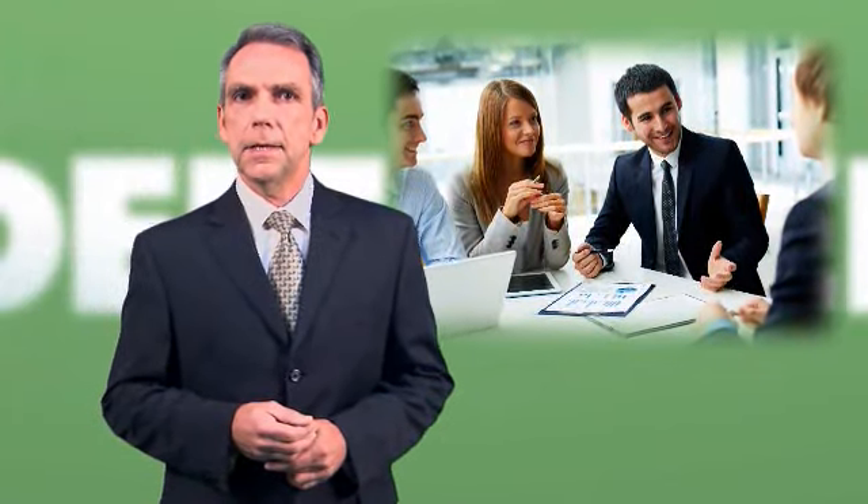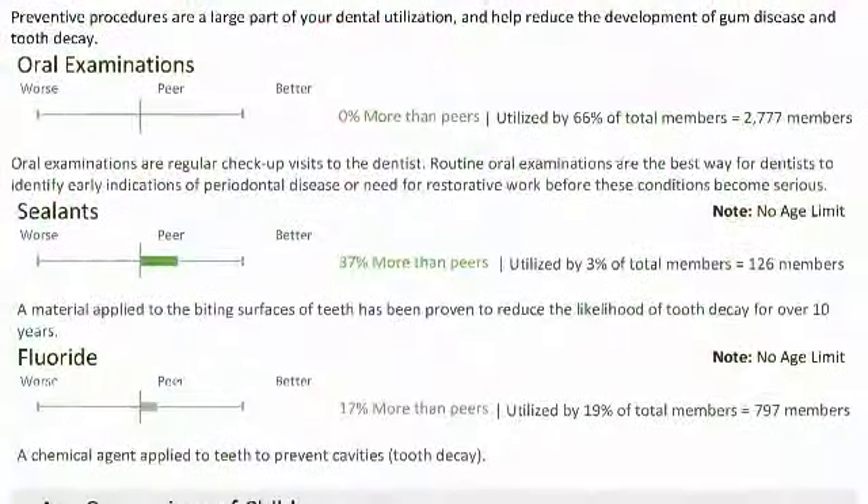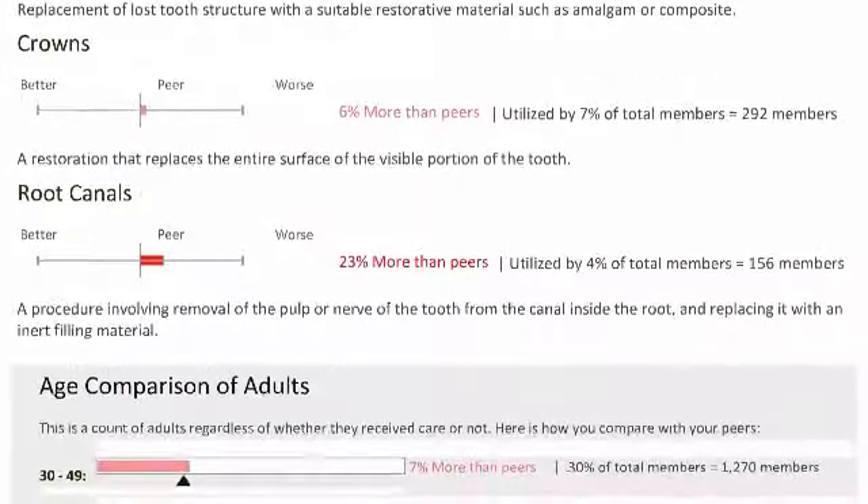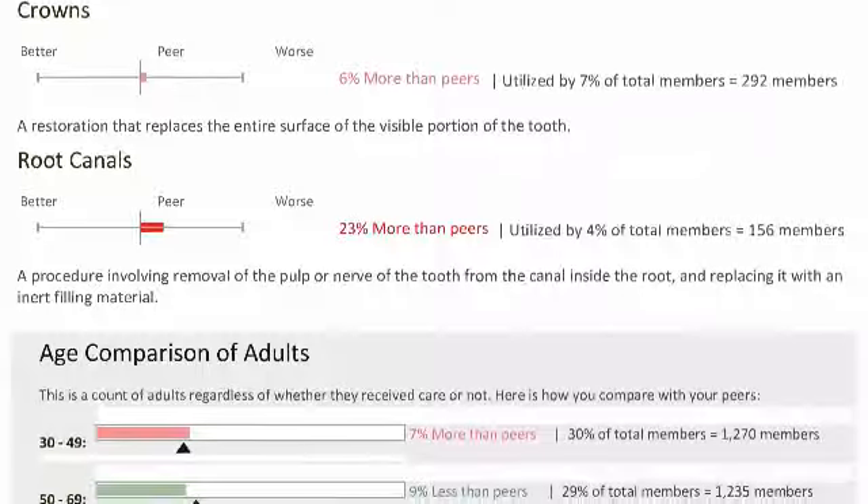Not only does preventive oral health care keep your employees feeling well and working at their peak capacity, but it can save you money in the long term. With this health data you can also make informed decisions about the oral health care you provide based on what your employees need, such as additional cleanings for periodontal disease.